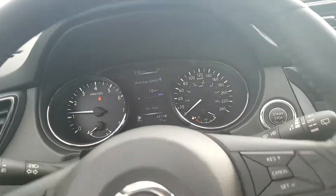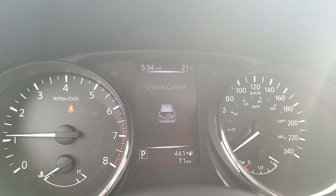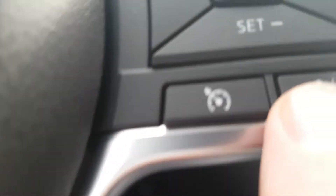That came in handy this winter — hopefully won't have to use it for a few months. In here we've got your driver information center. I'm just going to flash through these so you can see what's in there. This is your controls over here for your stereo system. Over here is your cruise control, your Bluetooth, your phone, cruise.